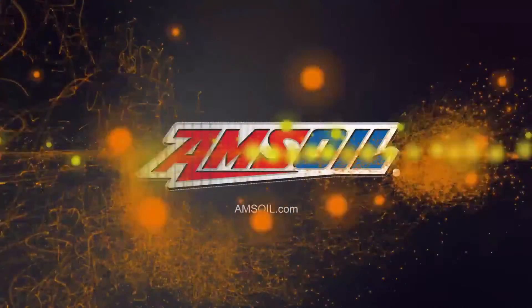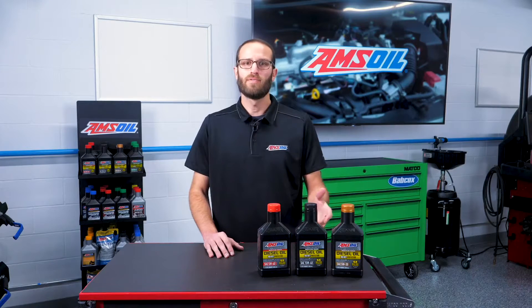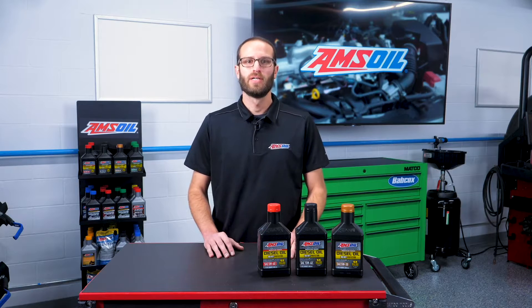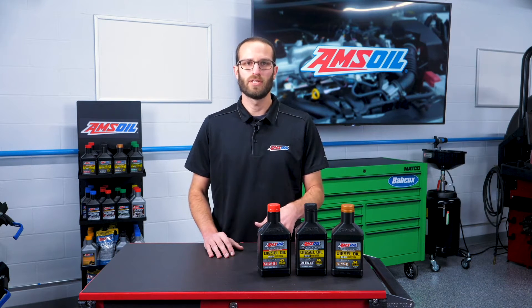This video is brought to you by AMSOIL, the first in synthetics. Visit AMSOIL.com for more information. Hey everyone, I'm Greg Jones for Engine Builder and today we're talking about diesel fuel and what effects ambient temperature has on it.